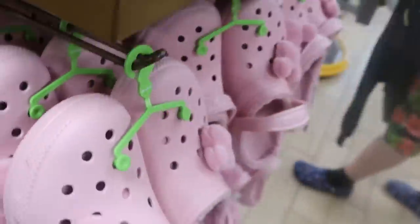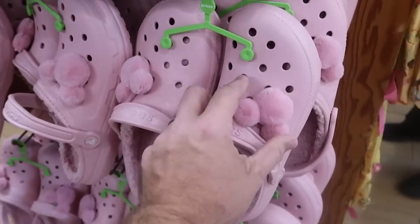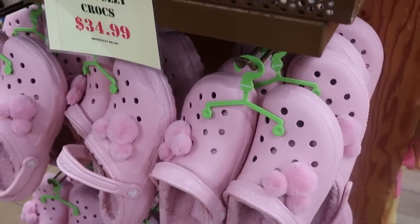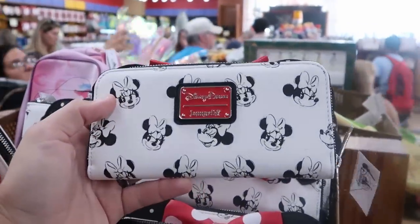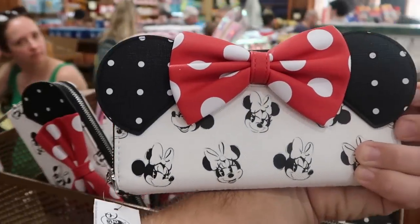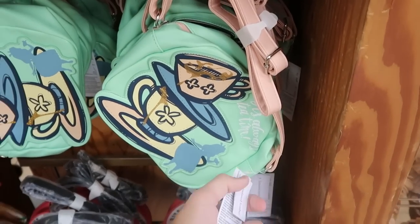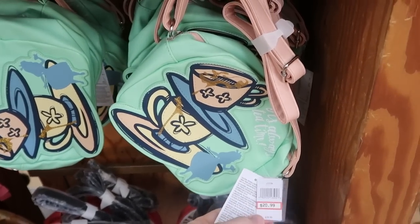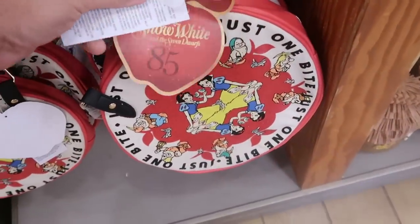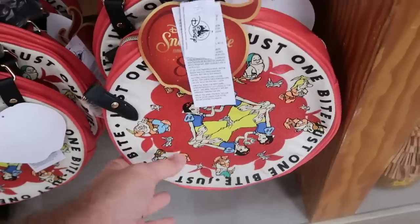There are brand new Sherpa-lined pink Crocs with fuzzy Mickey jibbitz at $34.99 from $65. There are brand new Disney Parks Loungefly wallets with Minnie Mouse at $24.99 from $50. There's a simulated leather Mad Hatter and Alice in Wonderland purse at $20.99 marked down from $40. They also still have the Snow White and the Seven Dwarfs 85th anniversary purse with all the dwarves and Snow White at $14.99 marked down from $40.